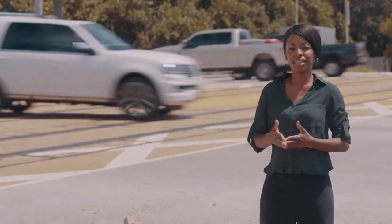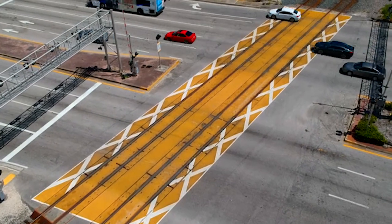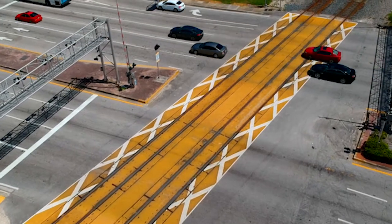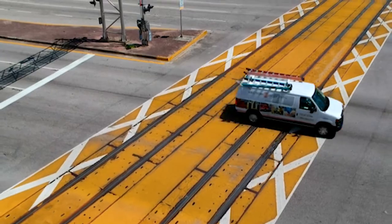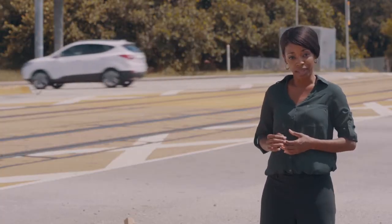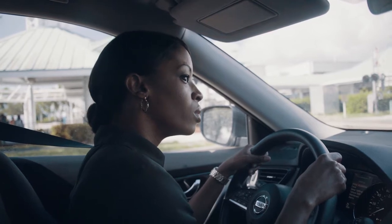Some crossings have a yellow painted area with white markings to indicate the dynamic envelope, which is the space that the train overhangs outside of the tracks. Always look both ways to be sure there are no trains approaching and proceed safely through the crossing.